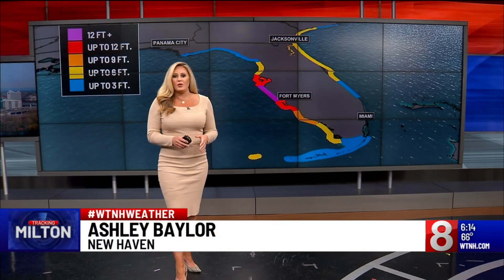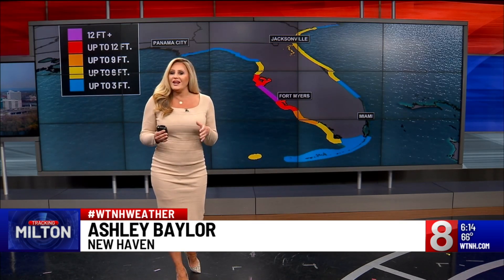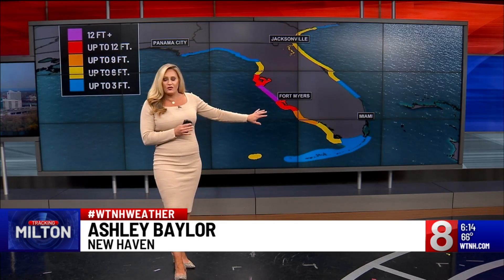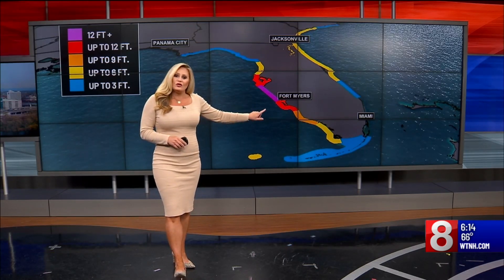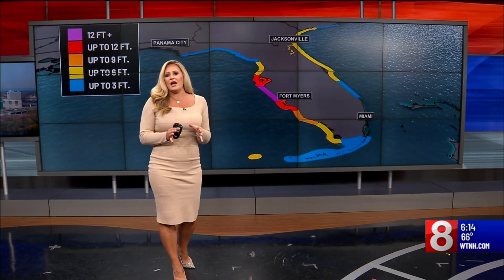Milton is bearing down on the west coast of Florida. Throughout the day, we have been tracking heavy rain bands and isolated tornadoes, but over the next several hours, storm surge is about to cause the most significant damage. Right now, the National Hurricane Center predicts 10 to 15-foot storm surge stretching from Anna Maria Island to Boca Grande, which is just northwest of Fort Myers and Cape Coral.